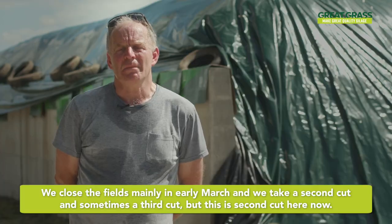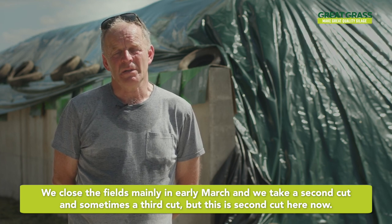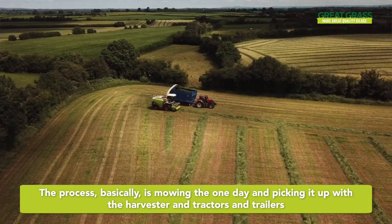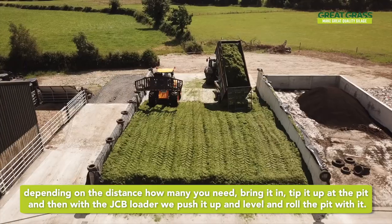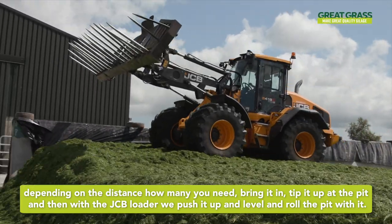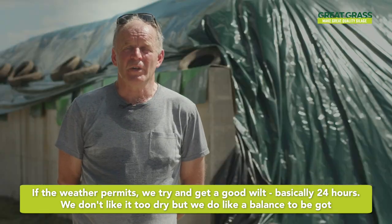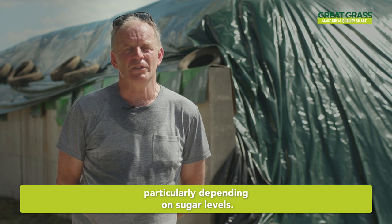We close fields mainly in early March and we take a second cut, and sometimes a third cut — but this is second cut here now. The process basically is mowing it one day and picking it up with the harvester and tractors and trailers, depending on the distance, how many you need, bring it in, tip it up at the pit, and then the JCB loader — we push it up with that, and level and roll the pit. If the weather permits we try and get a good wilt, basically 24 hours. We don't like it too dry, but we do like a balance to be got, particularly depending on sugar levels.